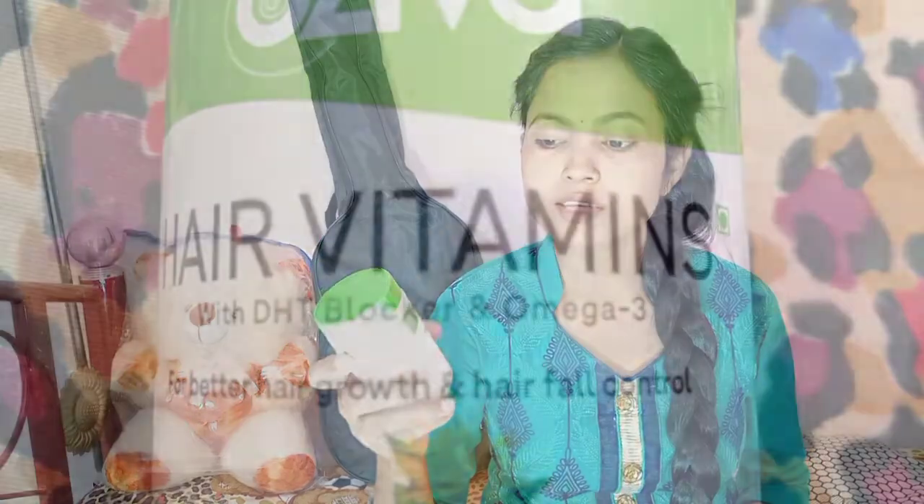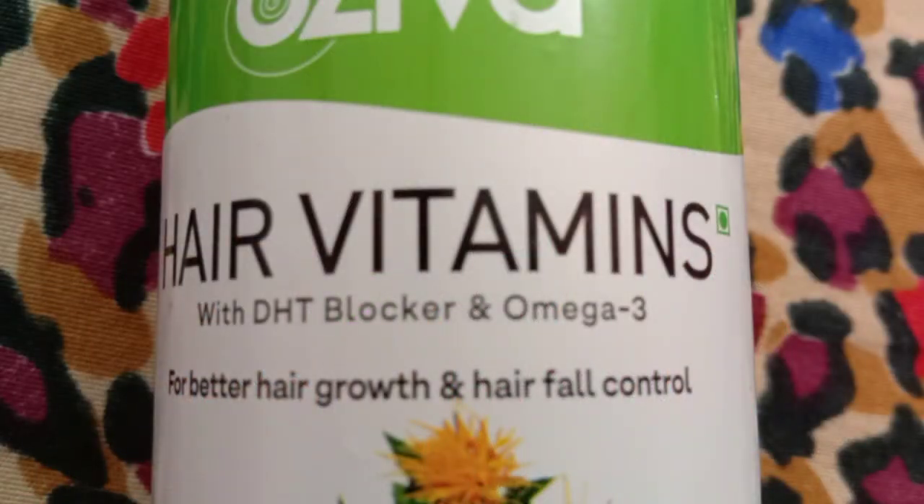This Hair Vitman contains a DHT blocker and Omega 3 — these two ingredients are very beneficial for our hair. If you want deep knowledge about how the DHT blocker and Omega 3 work, you can see the last video where I discussed it in detail.